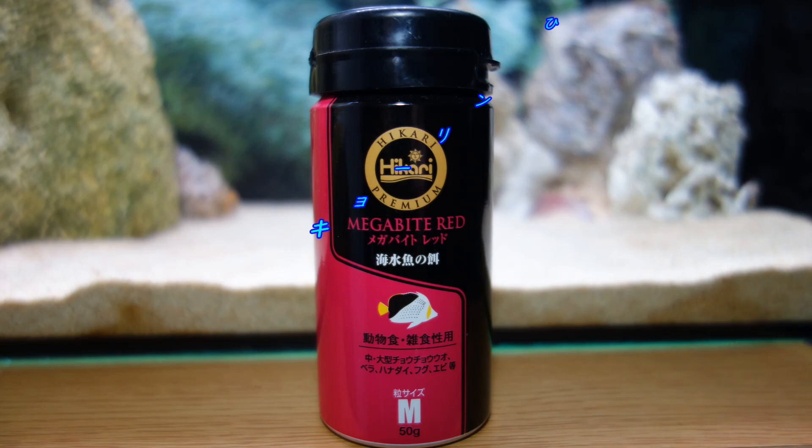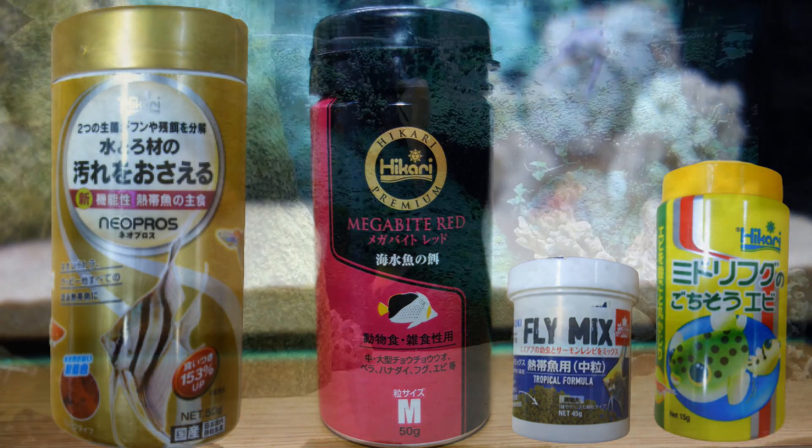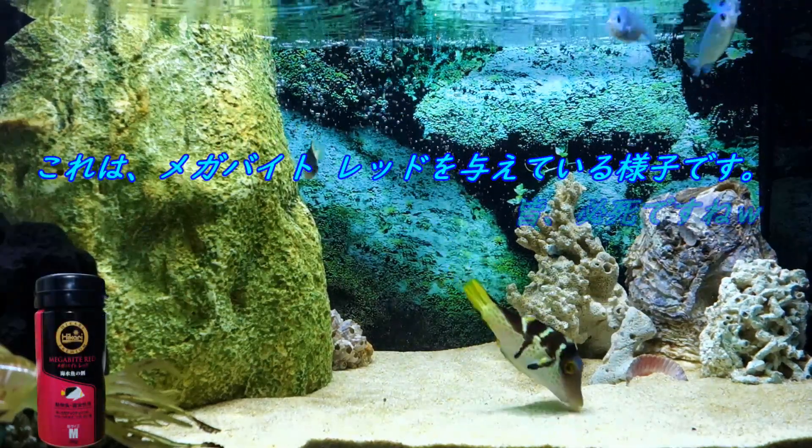あと、食性は雑食性で、自然界では動物性プランクトンや藻類などを食べていると言われております。飼育下では人工飼料にも比較的容易に慣れてくれる感じで、我が家ではこちらの恐竜さんの光・メガバイトレッドを与えております。その他にも普通の淡水の熱帯魚の餌なども与えておりますが、普通に食べてくれておりますので、餌に困ることはないのかなと思いますね。